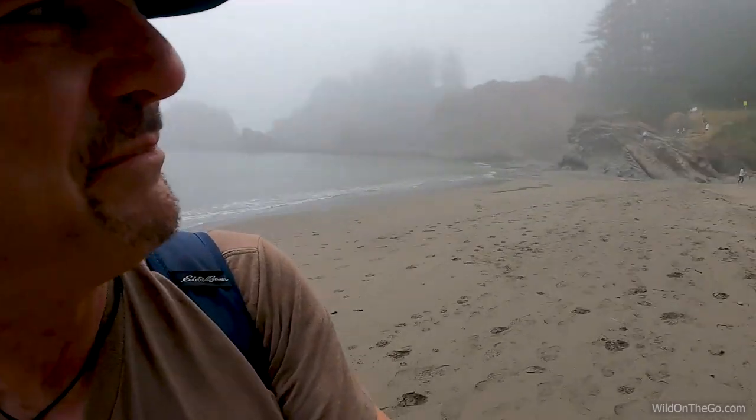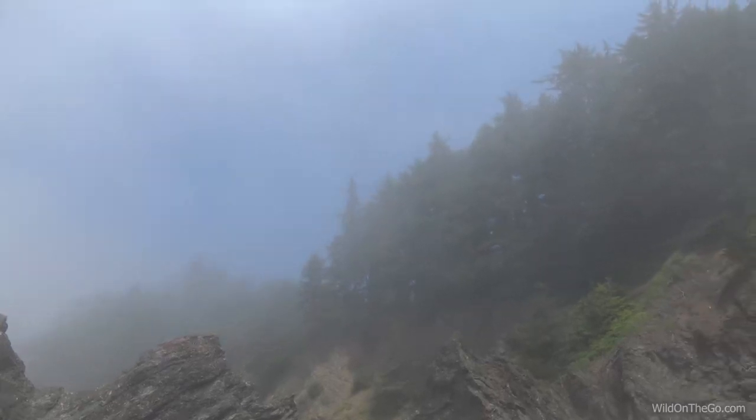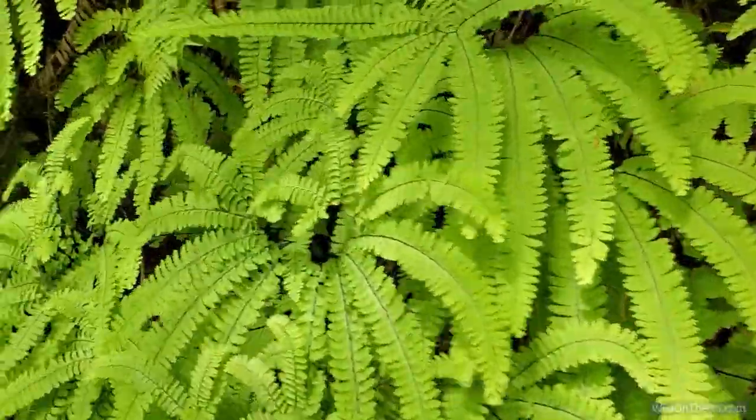We enjoyed our time at Secret Beach, but we're going to head on back up the hill. We'll pop back in when we get up there because it's a little bit precarious going up that hill. We made it back up to the top — it was easier than we thought, didn't take us as long as we anticipated. Comment and let us know what you think of Secret Beach. Please remember to share, subscribe, and click on that little notification bell. Thanks for watching.